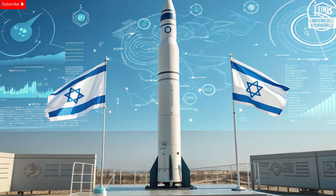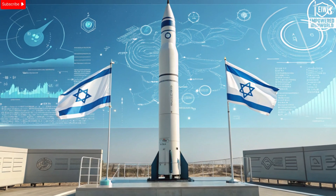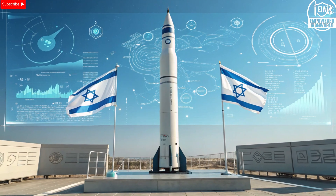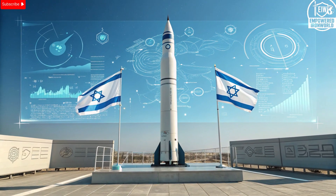It's fast, it's deadly accurate, and it's redefining what it means to deliver a precision strike from the air. Welcome back to the channel. Today we're exploring one of the most advanced weapons ever developed by Israel's defense industry — the Rampage Missile. Known for its incredible speed, long range, and surgical accuracy, this missile has become a game changer in modern air operations.